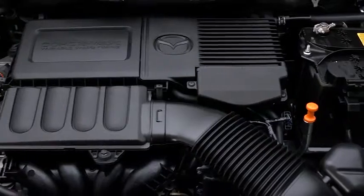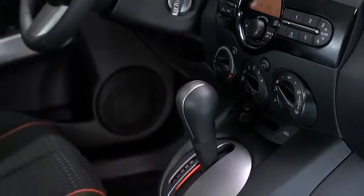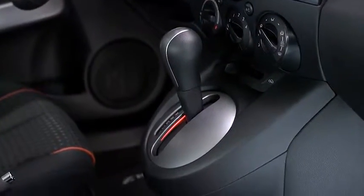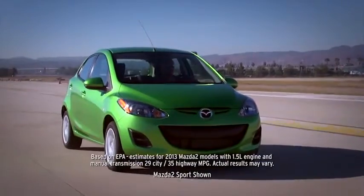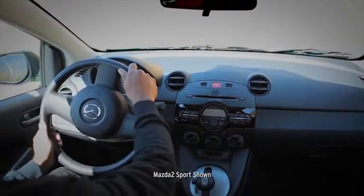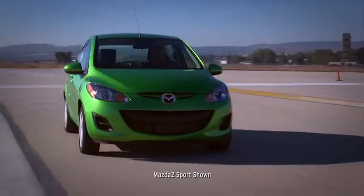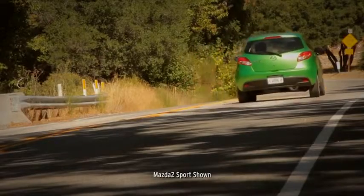Built with an MZR 1.5-liter engine and an award-winning five-speed manual transmission, or an available four-speed automatic, it gets up to 35 miles per gallon highway without sacrificing a single drop of excitement. Then there's electronic power-assist steering and a shorter, more responsive shift-throw on the manual transmission to deliver control that matches its speed.